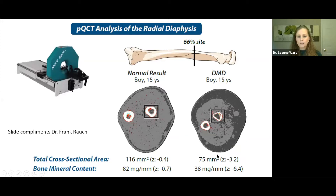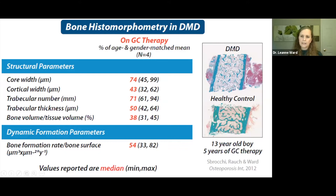Frank Rauch measures pQCT at the radius and has quantified a total cross-sectional area Z-score of minus 3.2 in Duchenne at 15 years of age, and a bone mineral content of the radius at the 66% site of minus 6.4 — really very dramatic changes in bone mass and bone geometry. Under the microscope at the iliac crest we see a very thin cortex and lack of trabecular bone. After years of steroids, the average bone formation rate in four boys with Duchenne was 50% of the healthy average, before introducing bisphosphonate therapy.